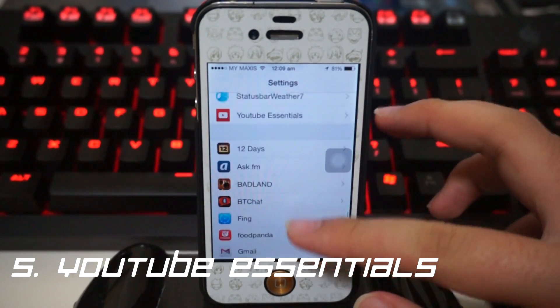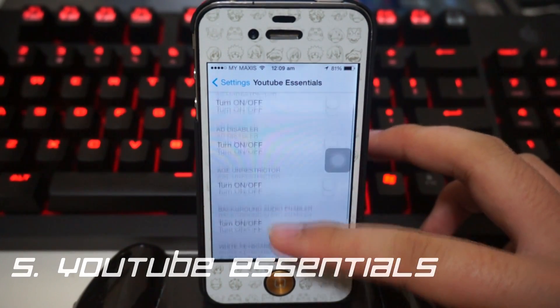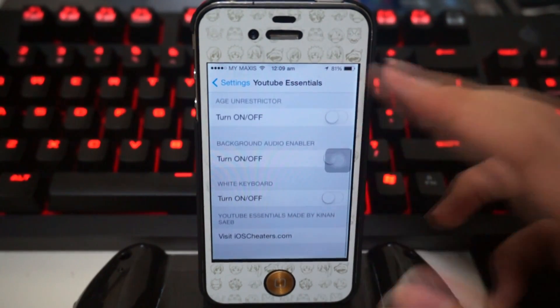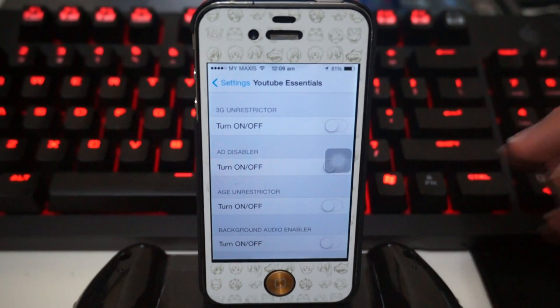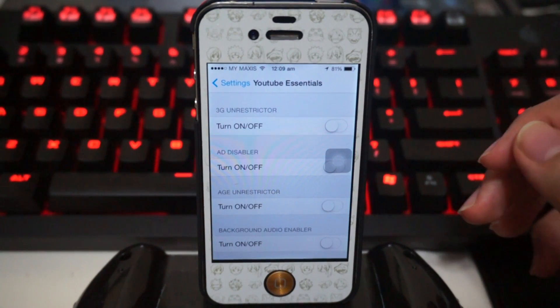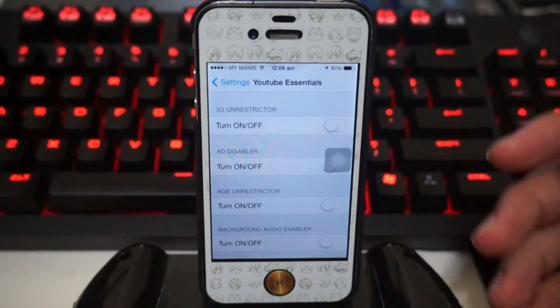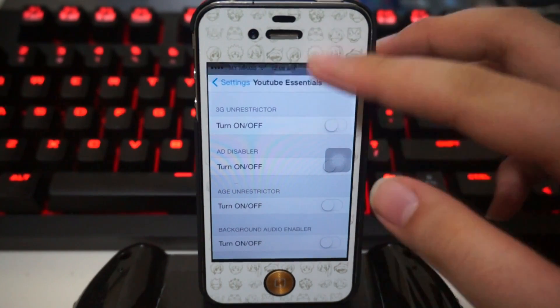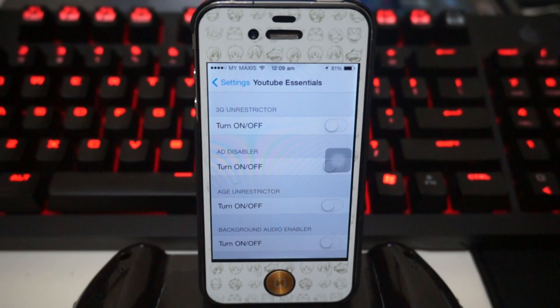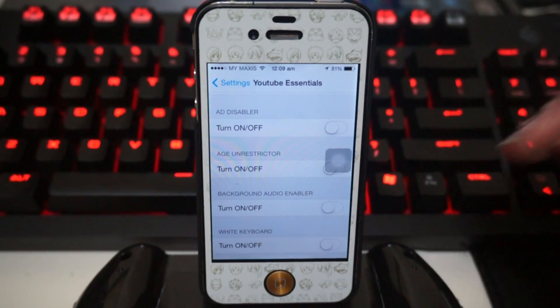Coming in at number 5, we have YouTube Essentials. If you use YouTube frequently on your device, you're gonna love this tweak because we've got tons of different customizations and options for YouTube. Going through the options: first we have 3G Unrestricted — sometimes videos wouldn't load because you're using 3G instead of Wi-Fi, but now you can actually load videos faster by turning 3G Unrestricted on.